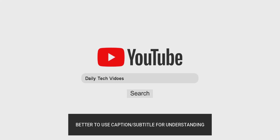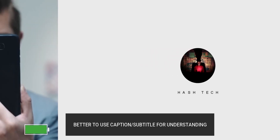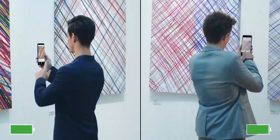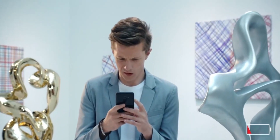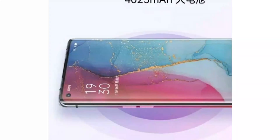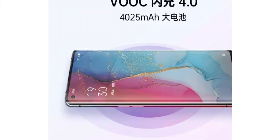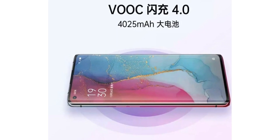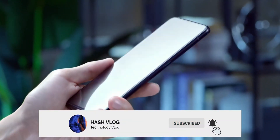Hey guys, Asha here from Hashtag, and welcome back to my channel. Today, again with some more information about the Oppo Reno 3 series. Oppo confirmed VOOC 4.0 flash charge will be used in the Oppo Reno 3 Pro. According to the Vice President, it was repeated that the Oppo Reno 3 will use an enhanced version of VOOC 4.0 flash charge, which will deliver 50% charge in 20 minutes.